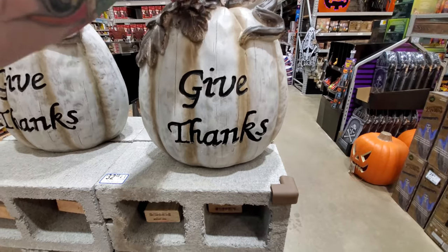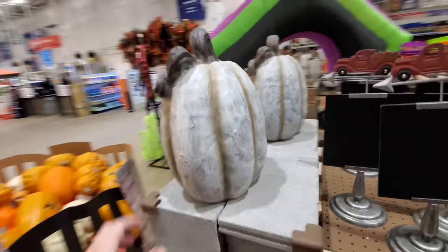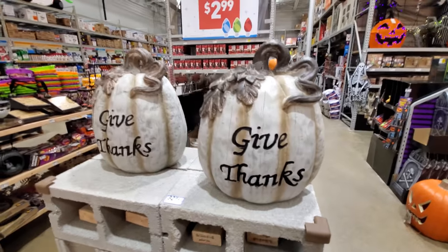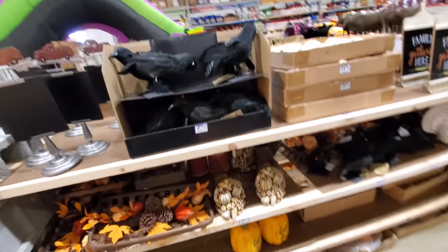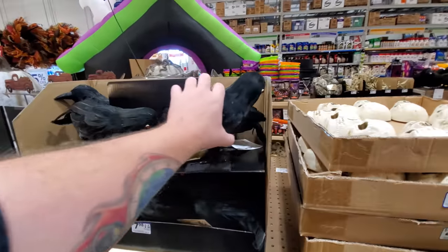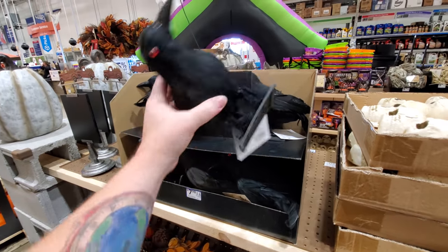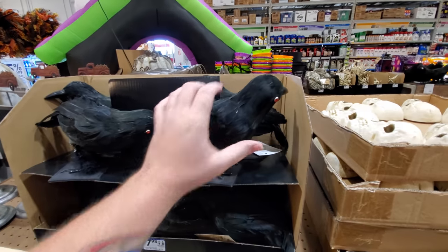Look at this pumpkin here — it's kind of cool, it's not really a Halloween-y thing. But if you're not really into Halloween all that much, that's more of like a Thanksgiving thing. Give thanks. We're going to get to the inflatables and animatronics in just a minute. But look at this — Hitchcock, the birds. As Adam the Woo would say, Hitchcock would be proud.